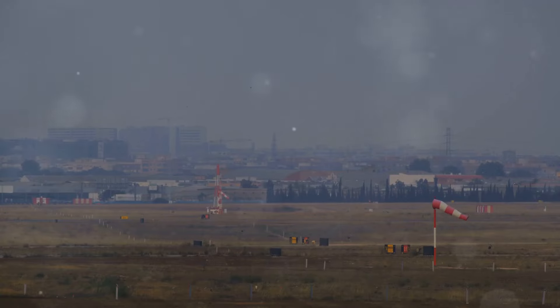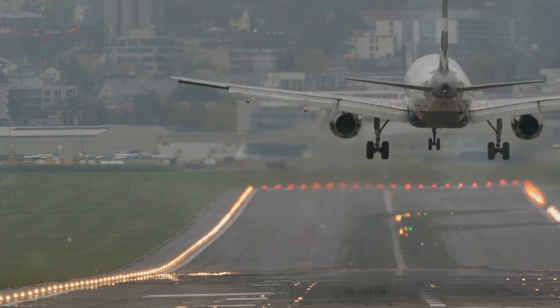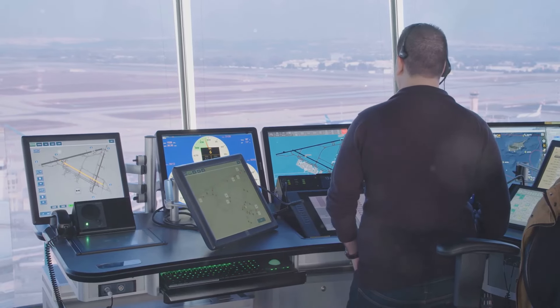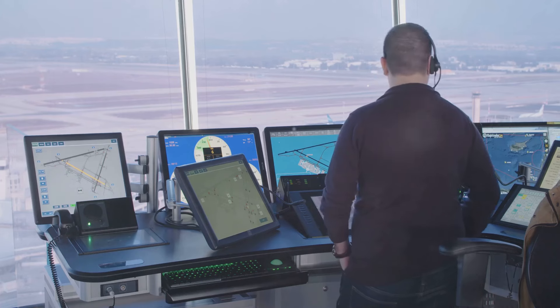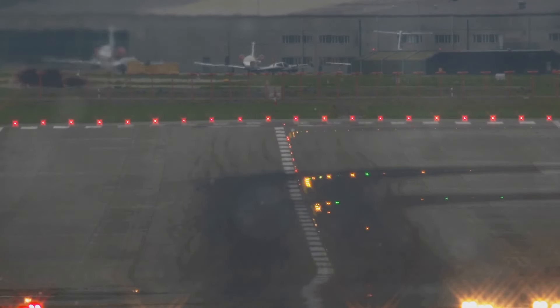It hints at wind directions, magnetic fields, and precise alignment. The act of landing an airplane becomes a feat of physics and human skill. This system makes air travel safe and efficient. It's a universal language understood by pilots and controllers worldwide, ensuring the runway is always clear and the landing smooth.